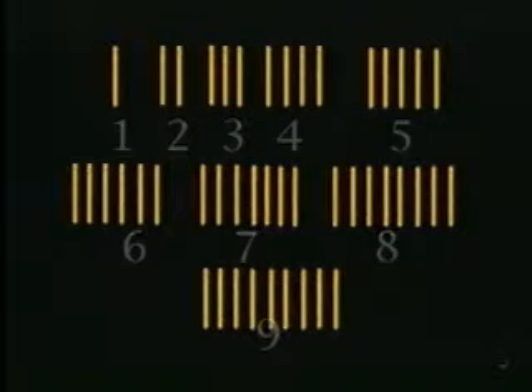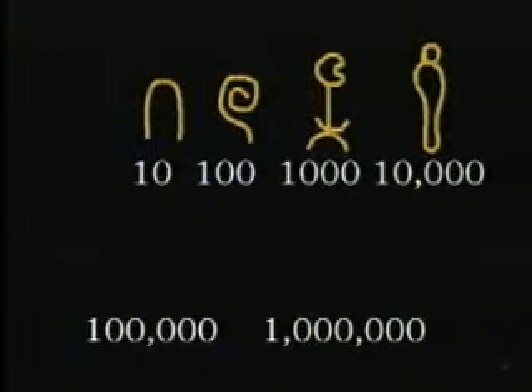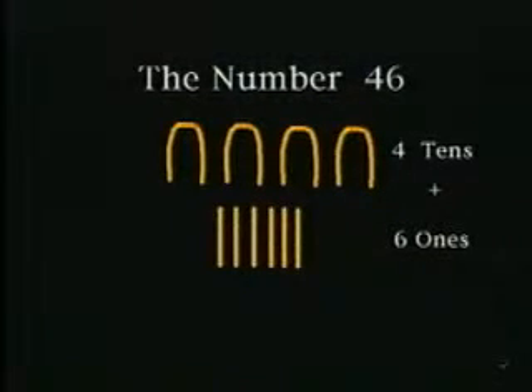But because they had no zero, they had to use different symbols for the numbers ten, one hundred, one thousand, ten thousand, one hundred thousand, and one million. So in ancient Egypt, the number forty-six would have been written like this, using four tens and six ones.